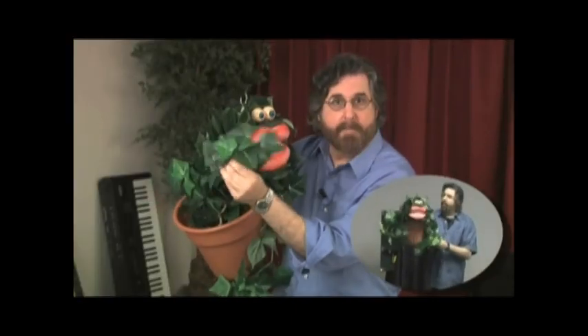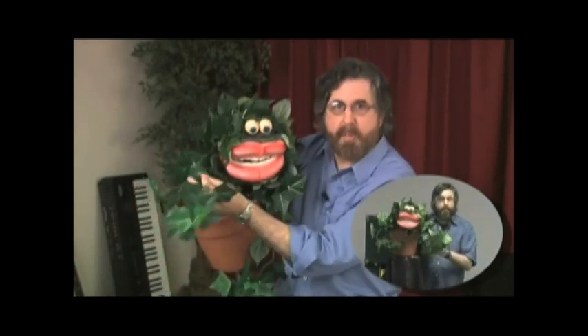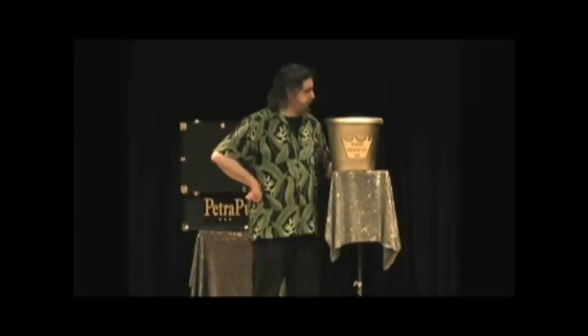This is a piece of vine I got at a floral store — it matched pretty closely to what's already on the puppet — and this side is attached with a piece of fishing line, so it has some bounce and some natural motion to it. Ay yi yi!